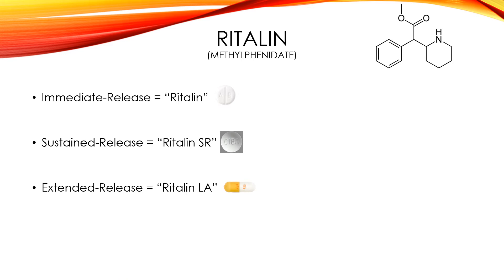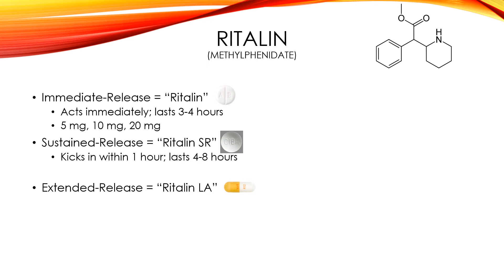Another stimulant is methylphenidate. There are two methylphenidates: Ritalin and Concerta. Here is the chemical structure of methylphenidate. There are three types of Ritalin: immediate release, just called Ritalin; sustained release, called Ritalin-SR; and extended release, called Ritalin-LA, which I'm assuming stands for long-acting. Immediate release kicks in within about 15 minutes and lasts about three to four hours, in doses of 5, 10, and 20 milligrams. Sustained release kicks in within about an hour, lasts four to eight hours, and comes in only one dose: 20 milligrams.